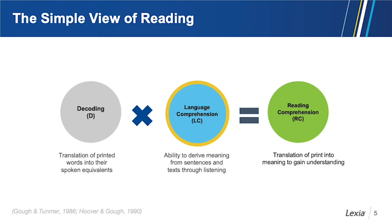It is helpful to think about the simple view of reading like a multiplication equation: anything times zero is zero. So both decoding and language comprehension are essential to reading comprehension. If one or both are missing, it can lead to inadequate reading comprehension or overall reading failure.